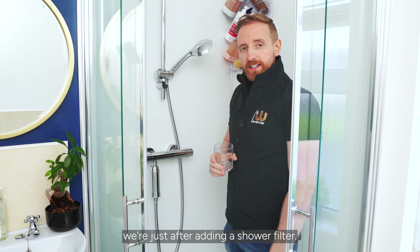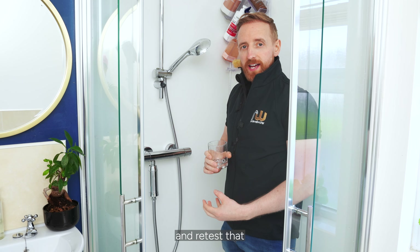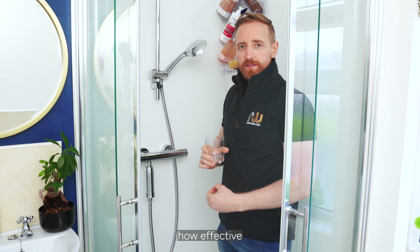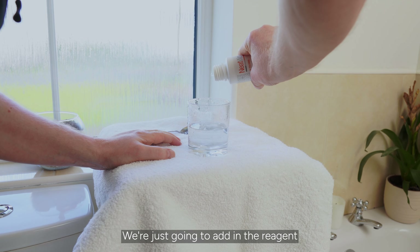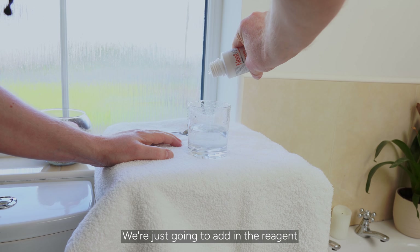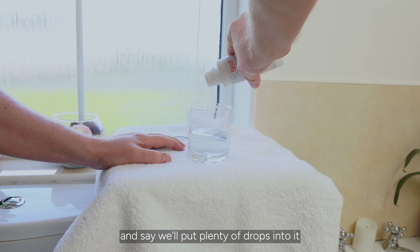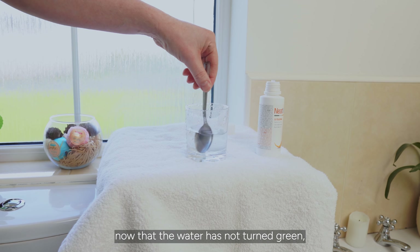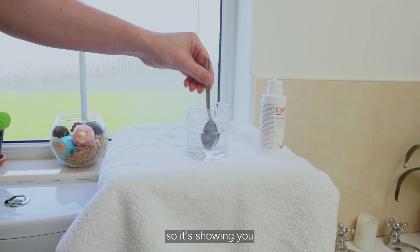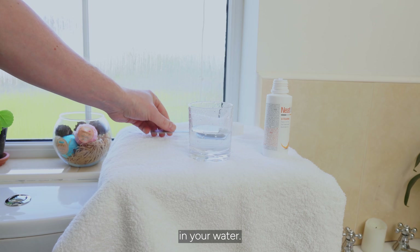You'll see we've just added a shower filter, so we're now going to take a sample of the water and retest it, just to show you how effective a shower filter actually is. I'm just going to add in the reagent — we'll put plenty of drops in and give it a wee stir. And you'll see now that the water has not turned green, showing you that there is no presence of chloramines in your water.